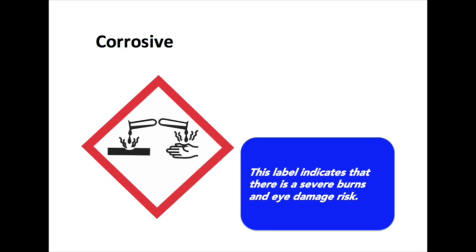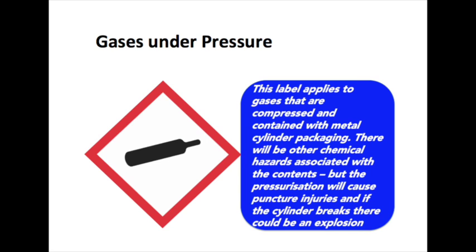This is the corrosive label and indicates that there is a severe burn and eye damage risk from this product. The gases under pressure label relates to two specific types of hazards. The pressurisation of the cylinder can cause blasts and severe injuries if broken, but the stream of chemicals coming out under pressure can also cause some very serious skin tissue damage.